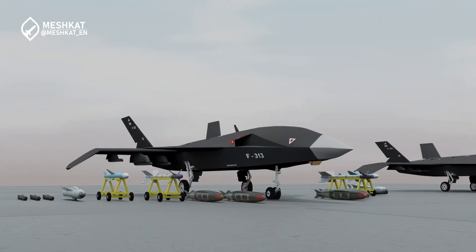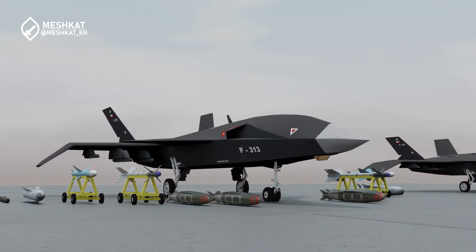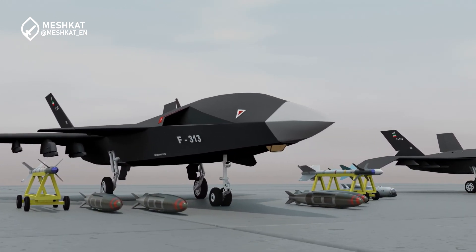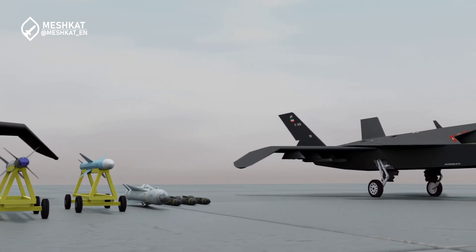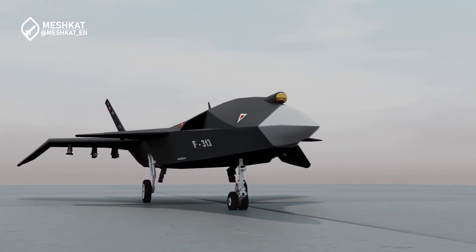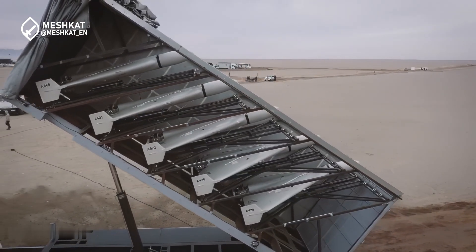The Quahair UAV represents a bold step forward for Iran's aerospace ambitions. As flight tests continue, the world eagerly anticipates its operational debut. What are your thoughts on the Quahair UAV? Let us know in the comments below. Thank you for watching — don't forget to like, share, and subscribe for more in-depth analyses of cutting-edge military technology. See you next time.